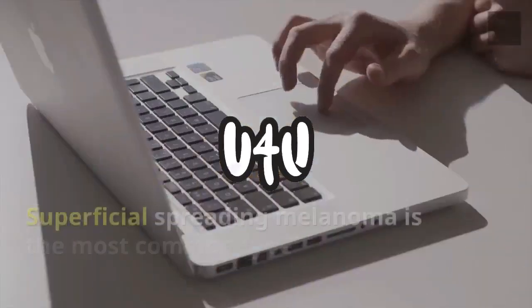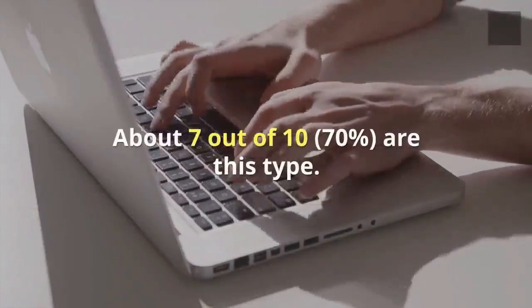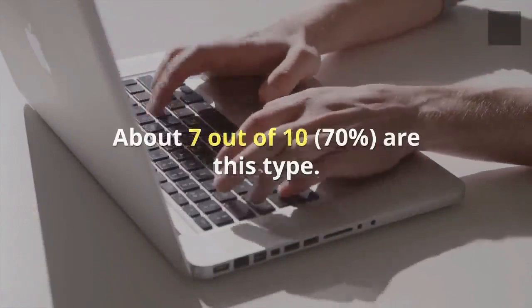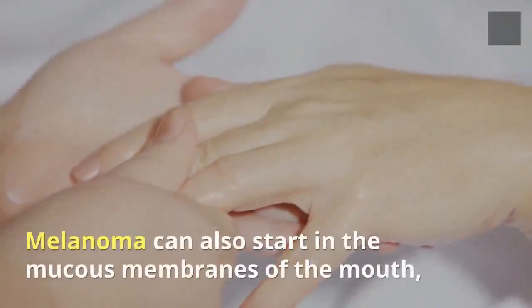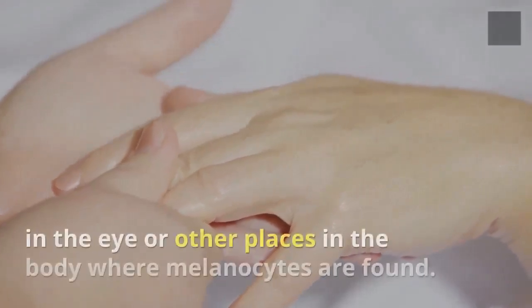Melanomas are divided into four main types. Superficial spreading melanoma is the most common type, accounting for about 7 out of 10 cases (70%). Melanoma can also start in the mucous membranes of the mouth, in the eye, or other places in the body where melanocytes are found.